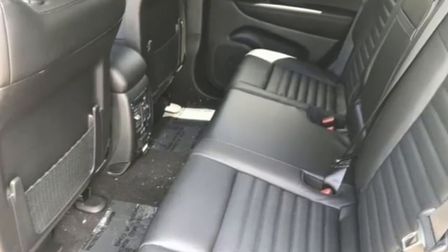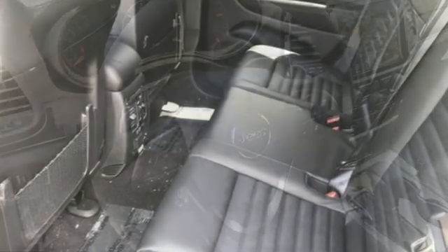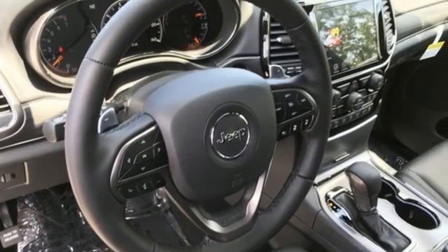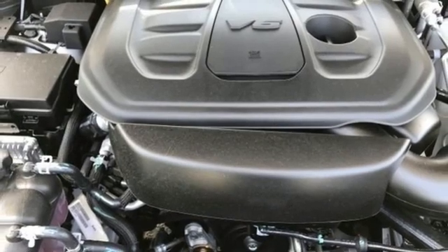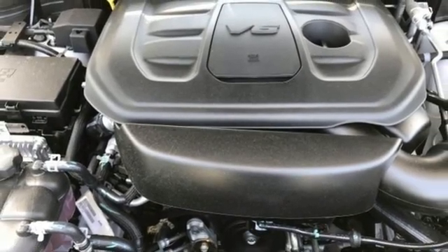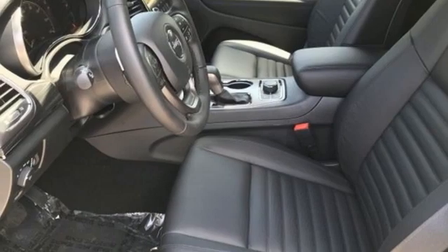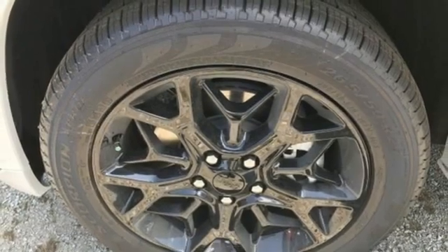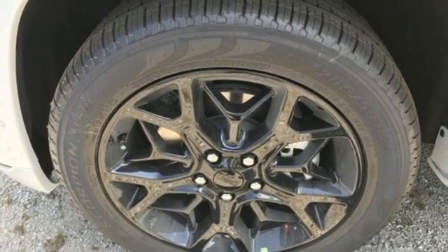V6 engine, front heated leather bucket seats, streaming audio, rear parking sensors, dual zone climate control, Wi-Fi hotspot, external memory control, express open and closed sliding and tilting sunroof, remote engine start smart device, and integrated navigation system with voice activation.